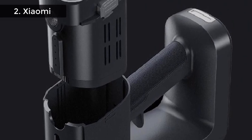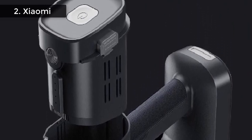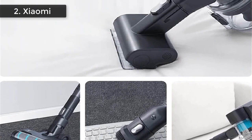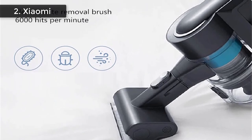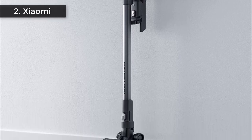5-layer filtering: cyclone separation, metal aluminum ash, secondary cyclone separation, high-density sponge, H12 HEPA filter. Separate airflow and dust without clogging. 3 clean modes: max mode for carpet and deep cleaning; standard mode for floor cleaning and mite removal; energy saving mode for car and keyboard cleaning. Independent roller brush motor.